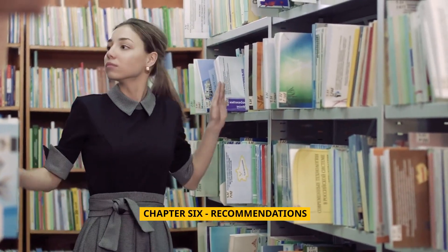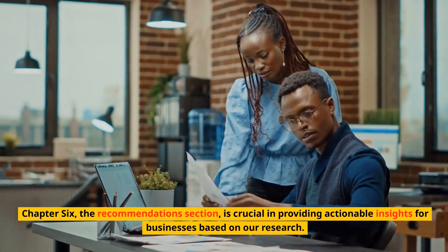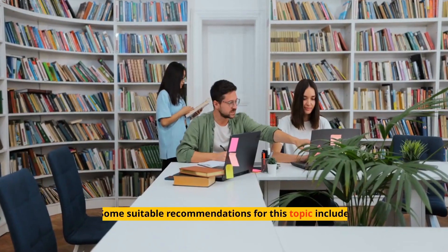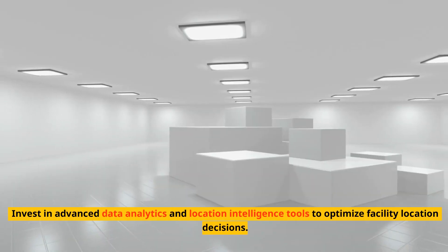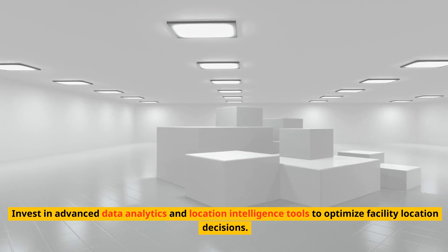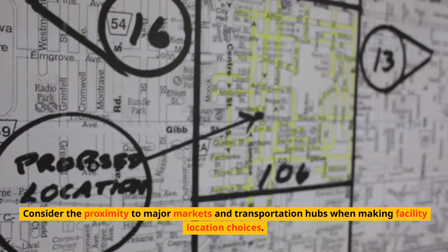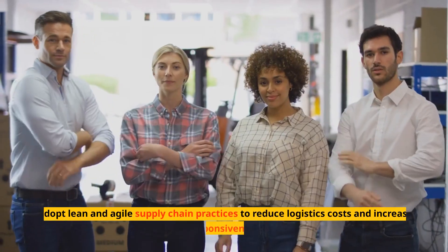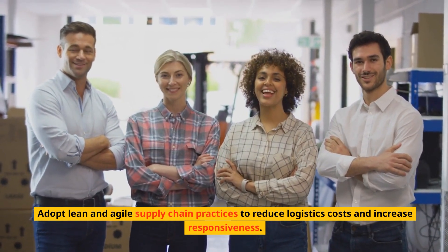Chapter 6: Recommendations. The recommendation section is crucial in providing actionable insights for businesses based on our research. Some suitable recommendations include: invest in advanced data analytics and location intelligence tools to optimize facility location decisions; consider the proximity to major markets and transportation hubs when making facility location choices; and adopt lean and agile supply chain practices to reduce logistics costs and increase responsiveness.